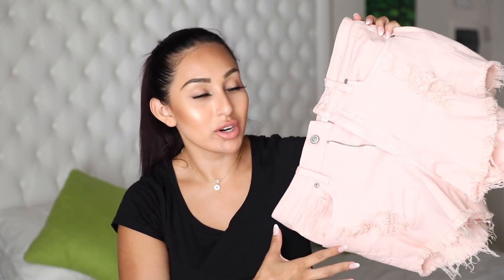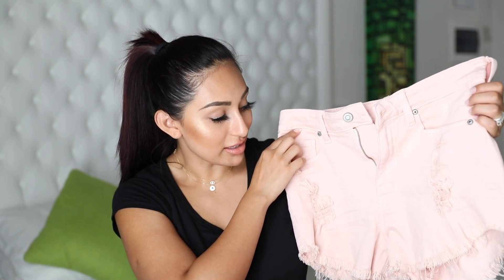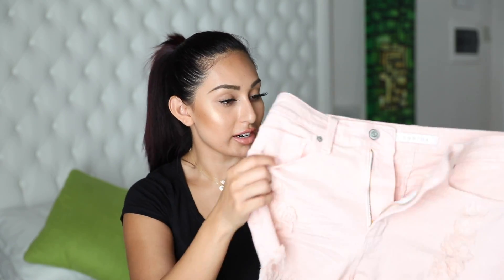Next, I picked out some cute basic pink shorts — just to throw on with a white tee or a printed tee. I wanted some nice high-waisted shorts and these were it. I got them in a size medium and they fit perfect. I love the frayed detail at the bottom — it always adds a nice touch. The fabric is really soft, which is why I love them. Fashion Nova's jean fabrics in general are really, really soft.